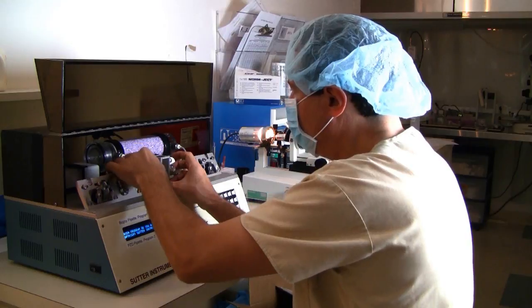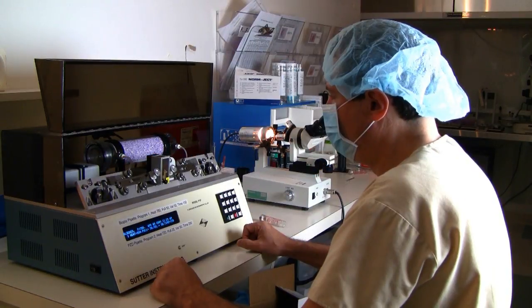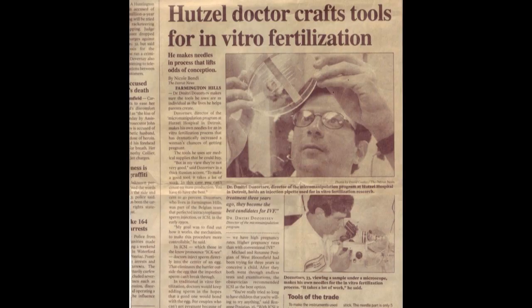Dr. Dmitry Dzortsev prepares his own custom microtools for every case. Even though the vast majority of IVF clinics use commercially available microtools, we have in-house expertise to prepare our own instruments, which makes micromanipulations with eggs and embryos safer and more effective.